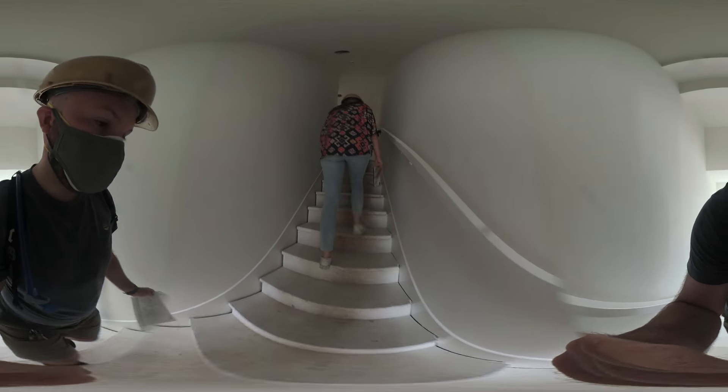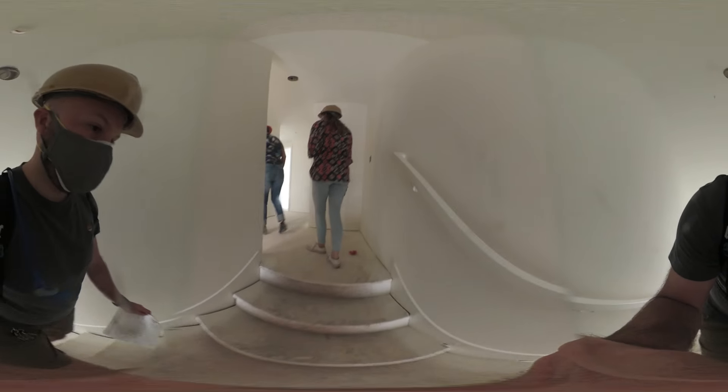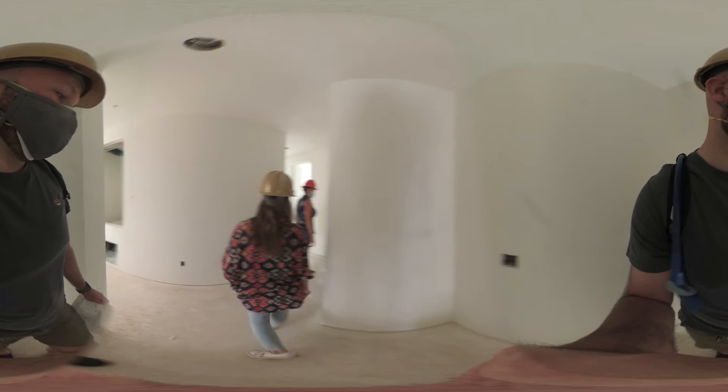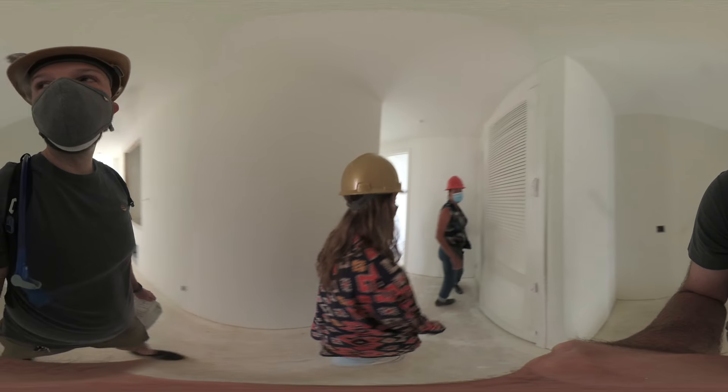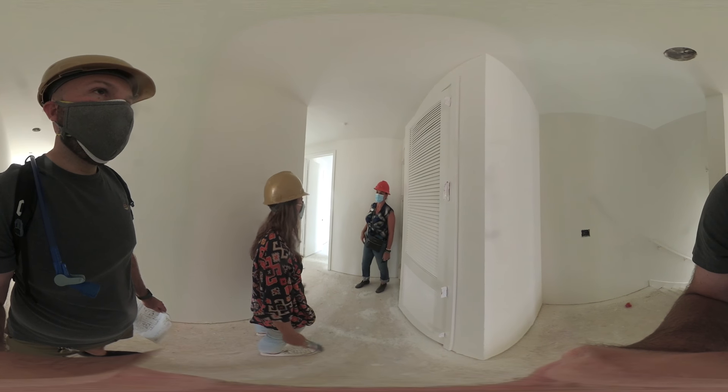We can talk now or later about the other options — like upgrades and stuff. There are dozens of choices for everything, so anything you can imagine is probably available.